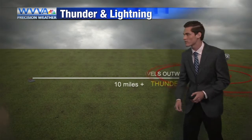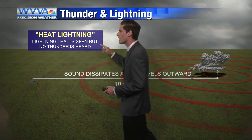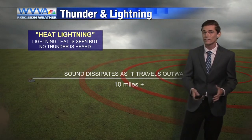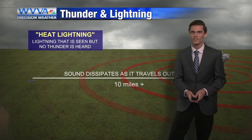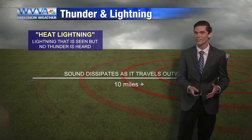Now if we zoom out, you can see the span of 10 plus miles where that sound dissipates as it travels outwards. That's why we get heat lightning — no thunder is heard even though lightning is still striking. You can see lightning 50 or 100 miles away, but thunder dissipates at only about 10 miles. So it's not actually heat lightning — it's lightning occurring in the distance, but you just don't hear the thunder along with it.